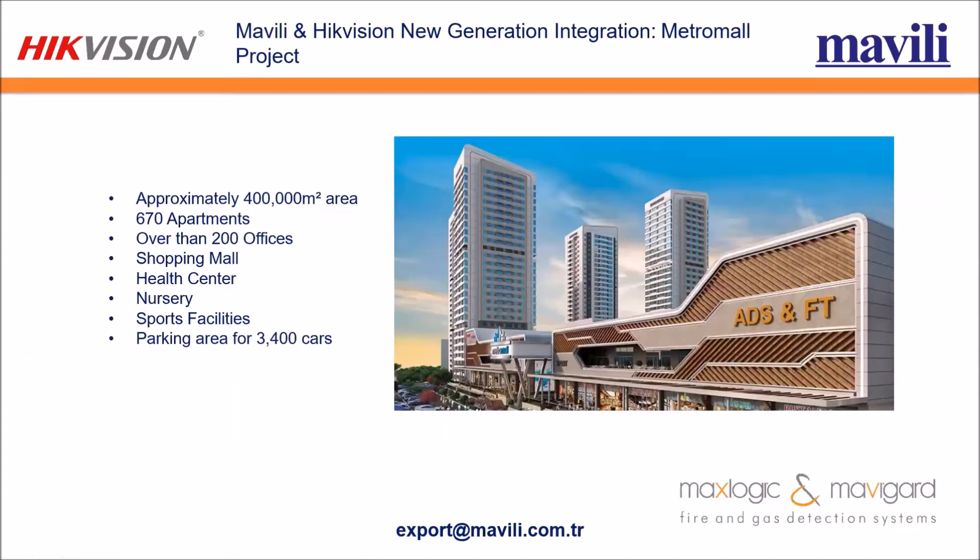Let's talk about our project using HikCentral software — the Metro Mall project. It is a mall project covering approximately 400,000 square meters. Inside the project, there are hundreds of apartments, over 200 offices, a shopping mall, health center, nursery, sports facilities, and parking areas for thousands of cars.